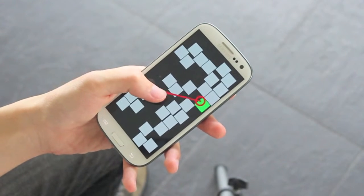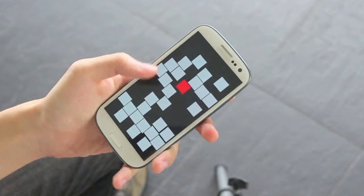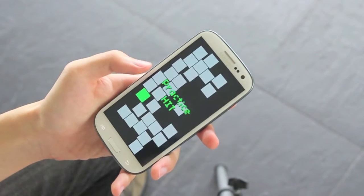Without explicitly switching modes, BezelCursor can be used together with common interaction styles. For example, direct touch for selecting targets within thumb reach, and BezelCursor for distant targets.